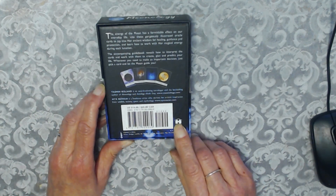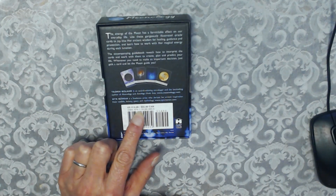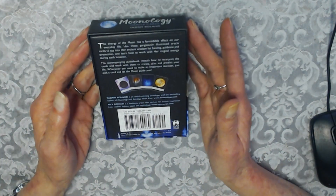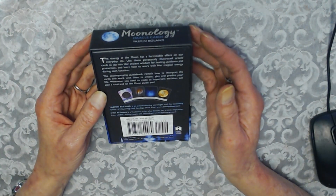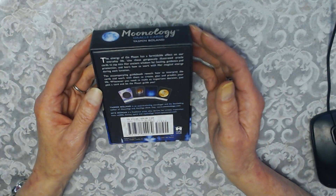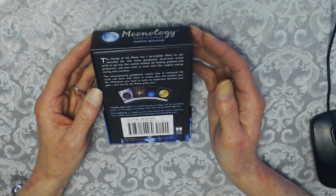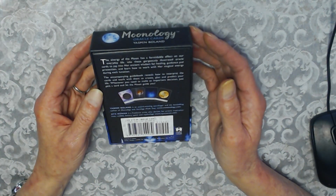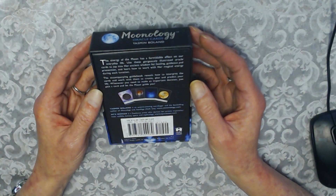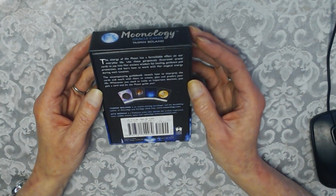It's $25.99 Canadian and I will leave the price and the ISBN number in the description box with a description of what is happening. The energy of the Moon has a formidable effect on our everyday life. Use these gorgeous illustrated Oracle Cards to tap into her ancient wisdom for healing, guidance and protection and learn how to work with her magical energy during each lunation. The accompanying guidebook reveals how to interpret the cards and work with them to create, plan and predict your life. Whenever you need to make an important decision, just pick a card and let the Moon guide you.